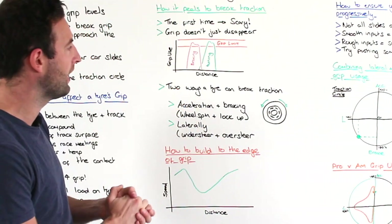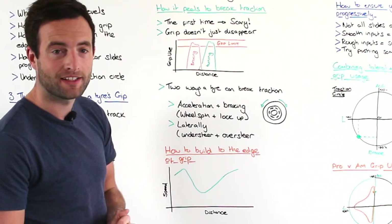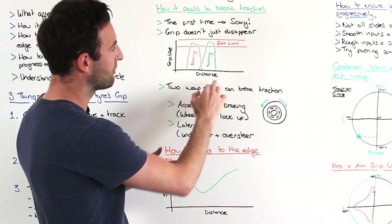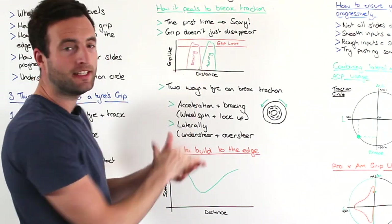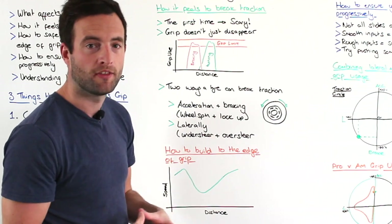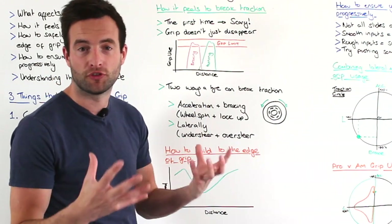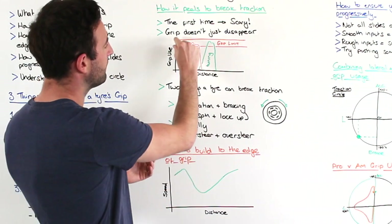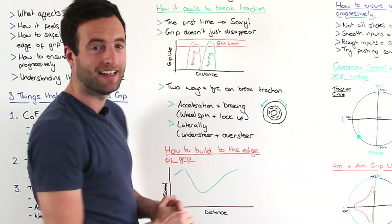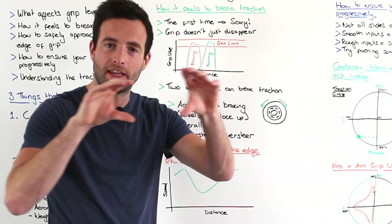If you take a look at this diagram, we have grip use on the y-axis versus distance. The red line is the braking grip — the longitudinal grip — being used, and the green line is the lateral grip being used for turning. Now notice that the grip limit across the top in orange isn't just a line — it's actually a band.